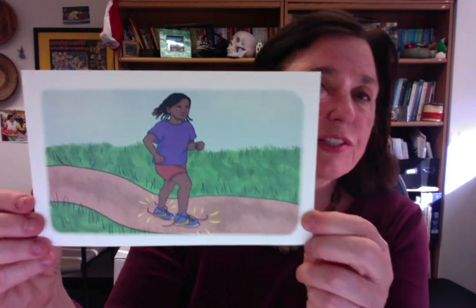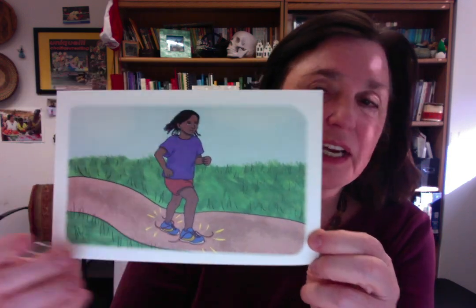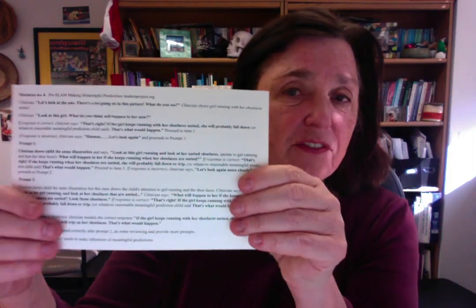And then: let's look at this girl — what will happen to her now? And then there's prompt one, prompt two, and then the support if the child doesn't get it. But those are all on the back of the cards.